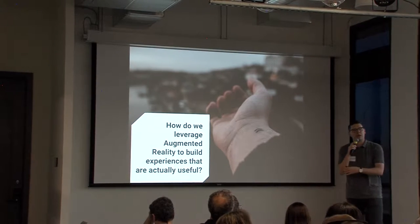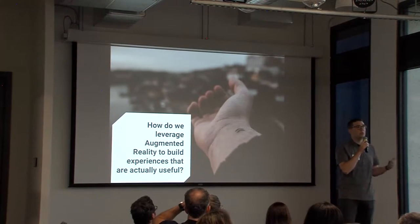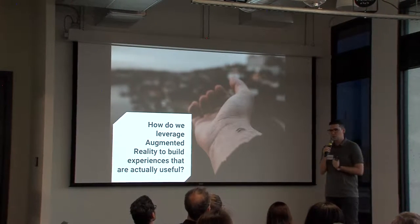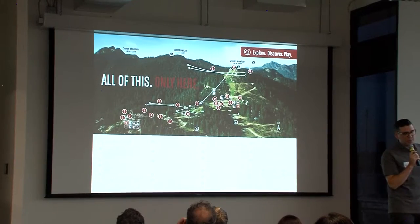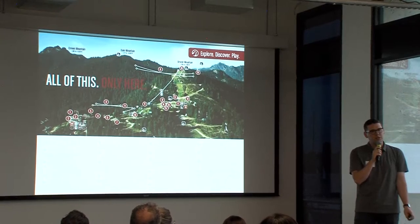That's what I want to talk about today. I'm going to talk about a product that we built in the last year for one of our great customers, talk a little bit about the technology behind it, some of the advancements there, some of the lessons that we learned, and hopefully that's useful to some folks here.